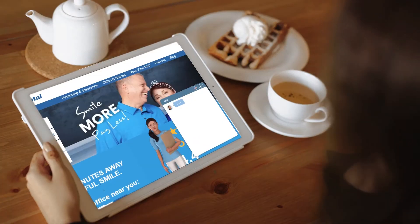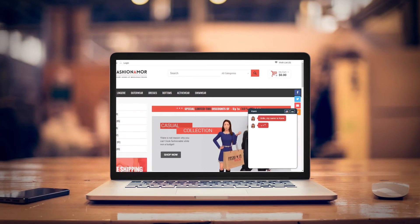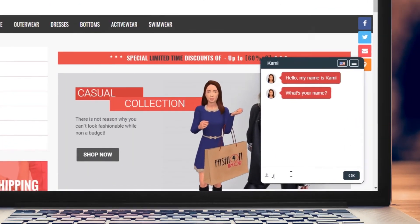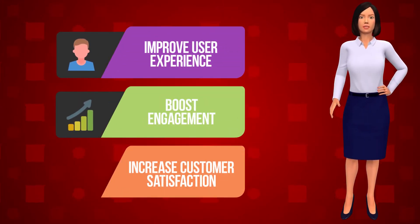3D Chat Agent will act as your very own virtual concierge to easily get more of your visitors to engage and take action, rather than click away from your site. Improve user experience, boost engagement, and increase customer satisfaction as well as sales.